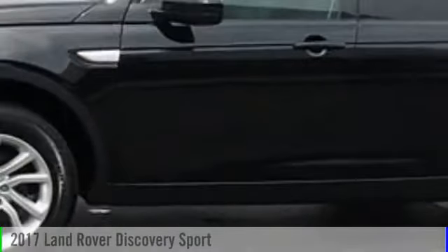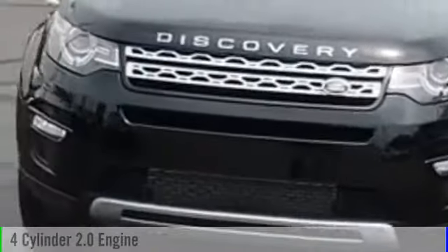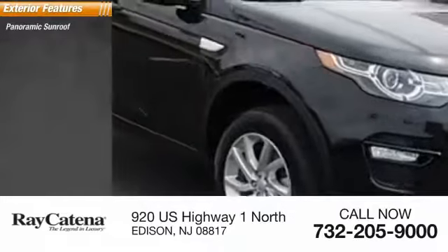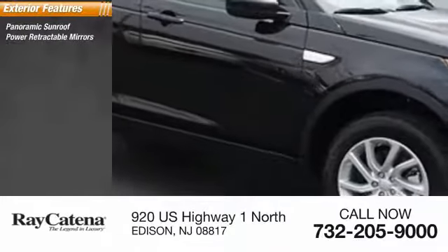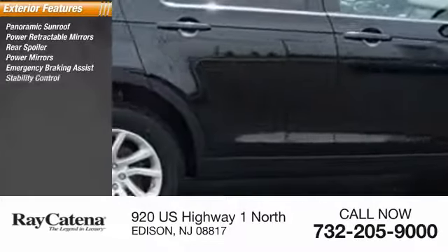2017 Land Rover Discovery Sport. This vehicle is powered by an all-wheel drive four-cylinder 2.0-liter engine. Here are some of this vehicle's great options: panoramic sunroof, power retractable mirrors, rear spoiler, power mirrors, emergency braking assist, and stability control.